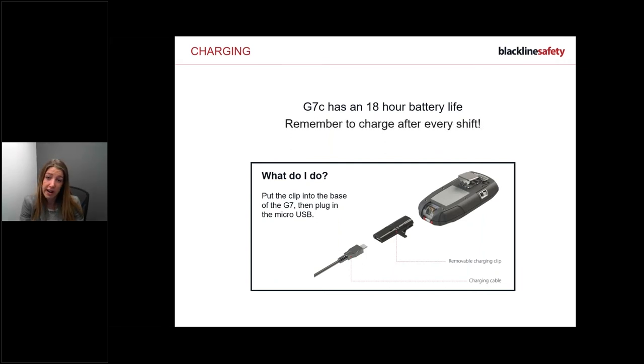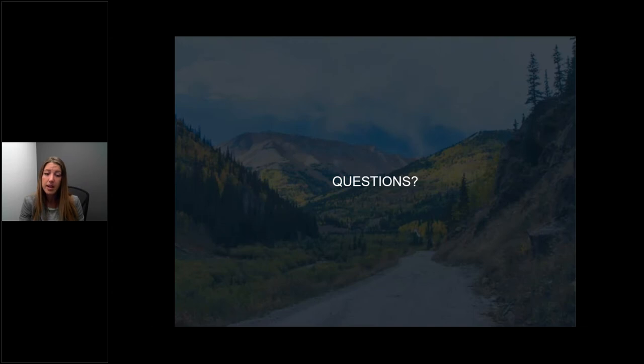Always charge after every shift, especially if sharing devices, so the next person has a full 18 hours. Quick recap: in the morning, disconnect the device, press the power button, and wait for a solid green light. Complete a bump or calibration if prompted. Place it on your chest or hip. If the device flashes yellow, read the screen. If it goes red, evacuate immediately. At the end of your shift, power down with a solid green light.